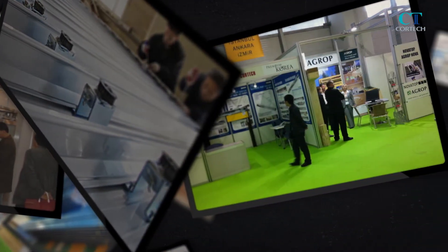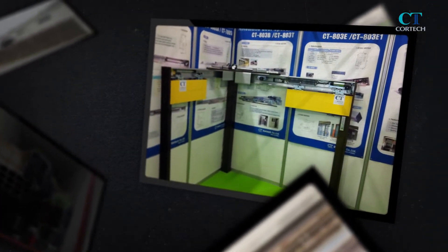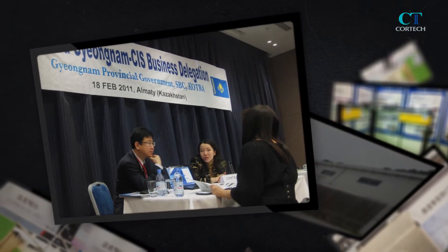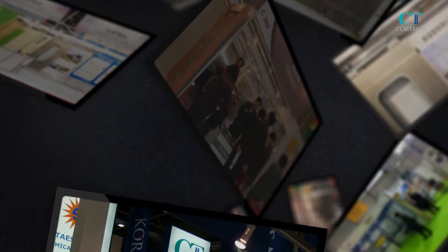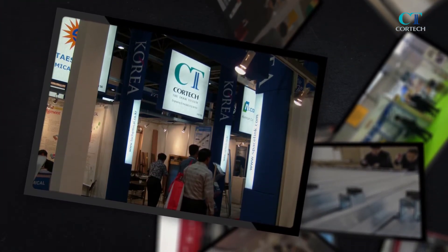Cortec has been participating in international exhibitions every year, such as Big Five Show in UAE, Vaxasia in Singapore, Yappi Fuari in Turkey, Viet Build in Vietnam, etc., to introduce new products and to build relationships with customers.